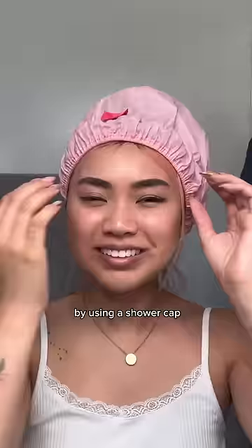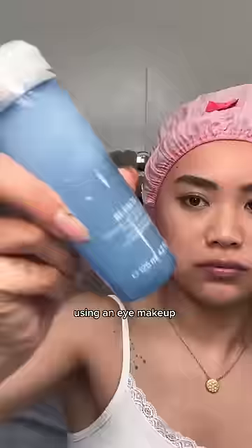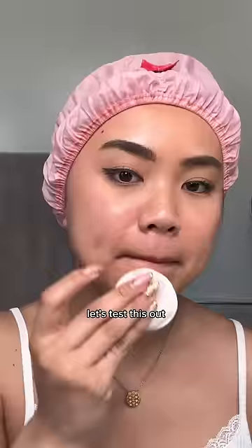She starts off by using a shower cup, and I laughed at her for like five minutes for this. She takes her entire face makeup off using an eye makeup remover by Lancôme. I'm like, what? Alrighty, let's test this out.